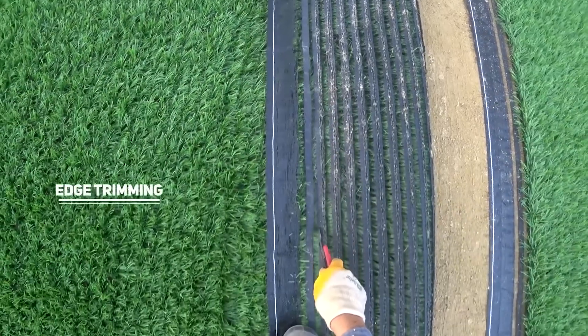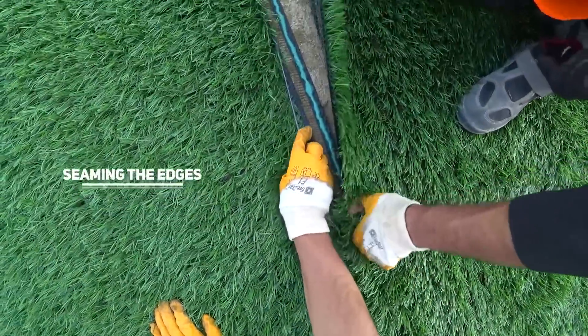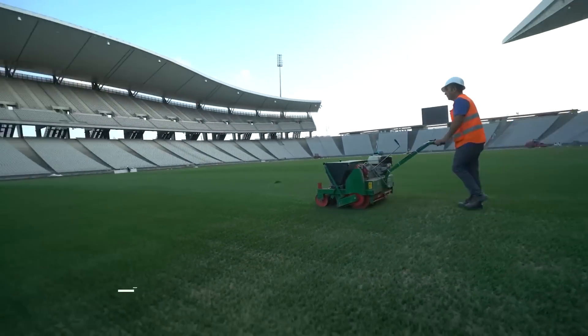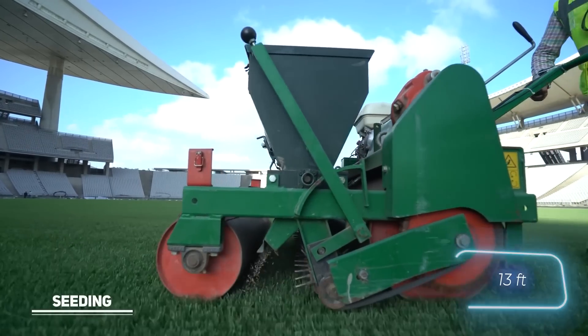A stadium with hybrid grass can host soccer games for approximately a thousand hours each year without any hitches. The best part is that hybrid grass always appears well-kept and needs only minimal upkeep. You can have it ready in about a week if you sow the grass right on the spot, or in two to three days if you go for four-meter-wide rolls with grass that's already sprouted.